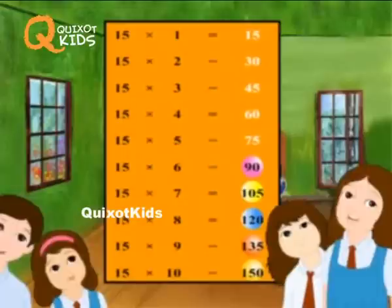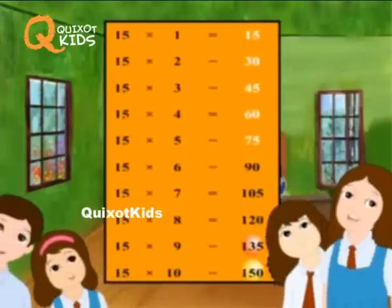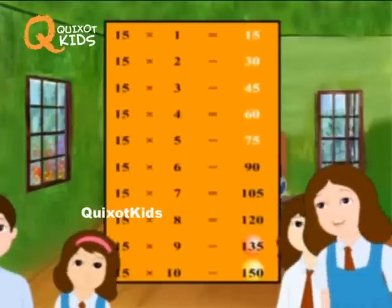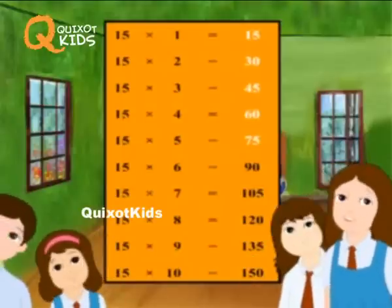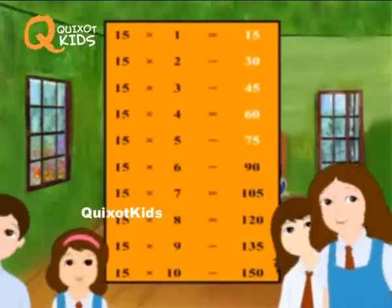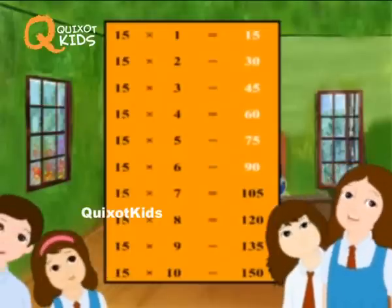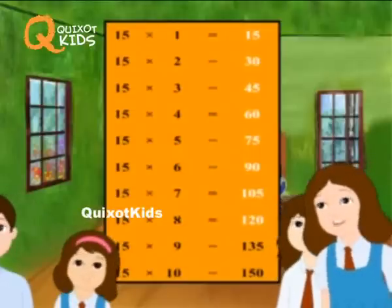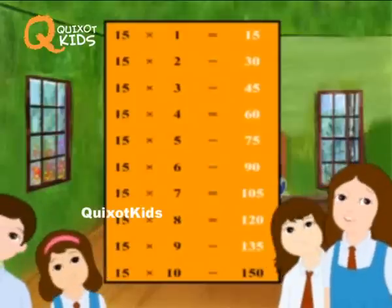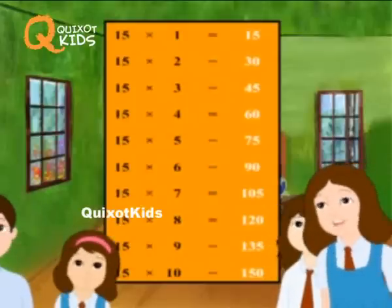Fifteen sixes are ninety. Fifteen sevens are hundred and five. Fifteen eights are one twenty. Fifteen nines are one thirty-five. Fifteen tens are one fifty.